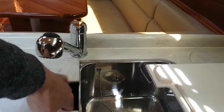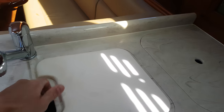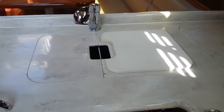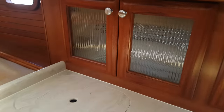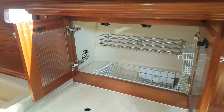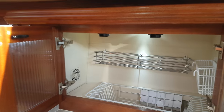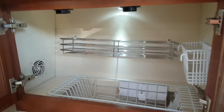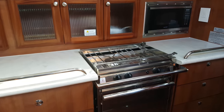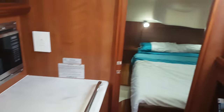There's a double stainless sink. You can turn the Corian worktop over and it becomes a chopping board. Nicely finished handcrafted cabinets, a drying unit, a two-burner hob with grill and oven, and a microwave.